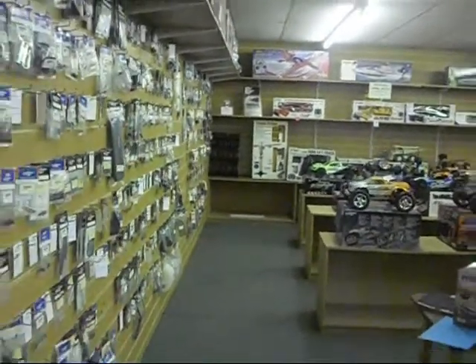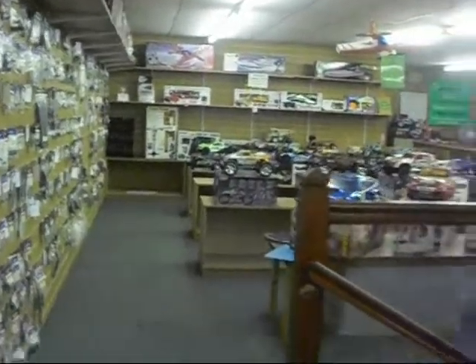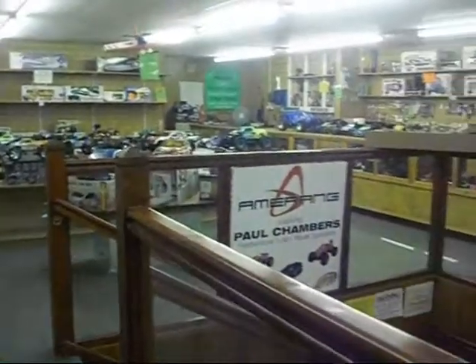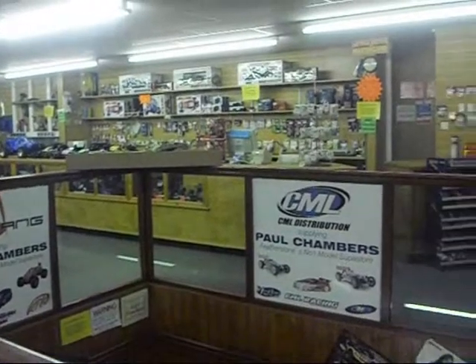So if you are buying new, second hand, or just need a repair doing, we are here to help, so come and see us. One final point, please check the website for our opening times. Thank you for taking the time to watch our video.